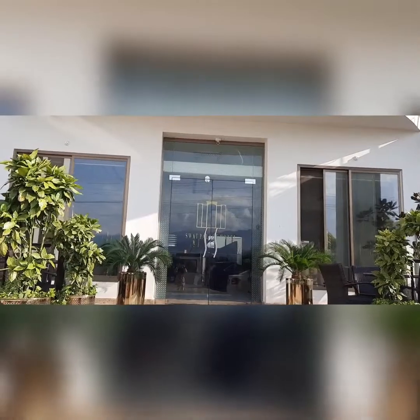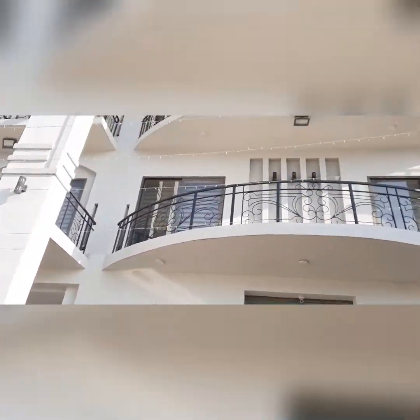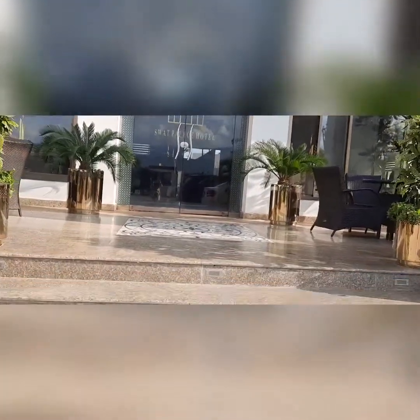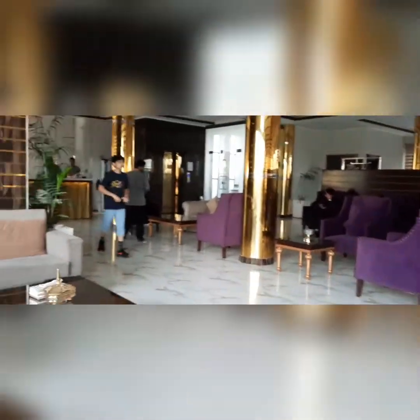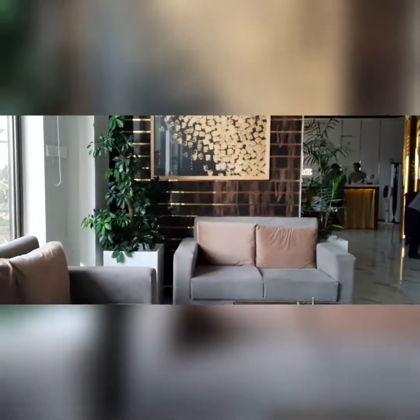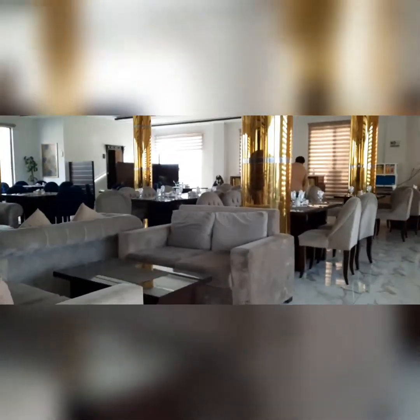We have reached and this is the hotel. It's covered in fairy lights — they turn it on at night and it looks super beautiful. As you enter you can see these two big plants that are looking good. And when you enter you see two chairs in the color purple and these golden pillars that are giving a good look to the hotel. Here you can see some chairs and tables which are used for breakfast and dinner.